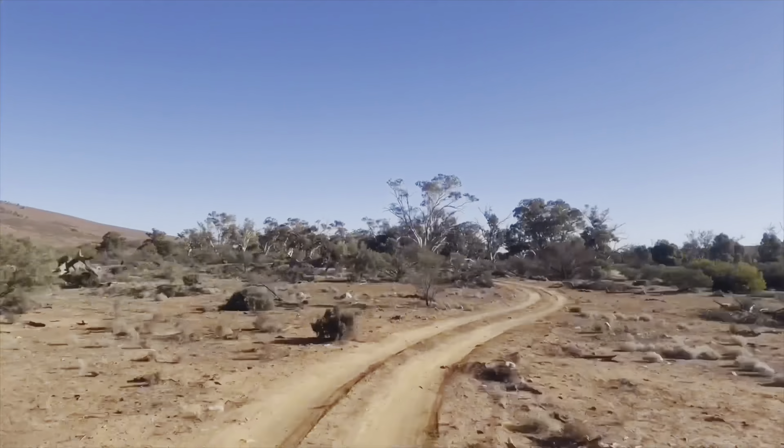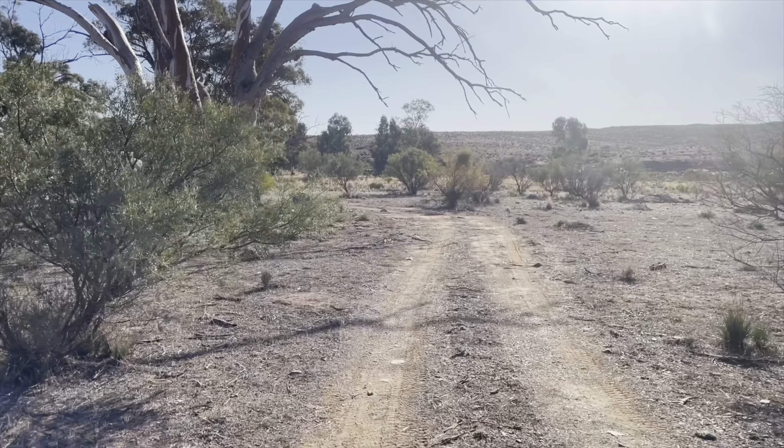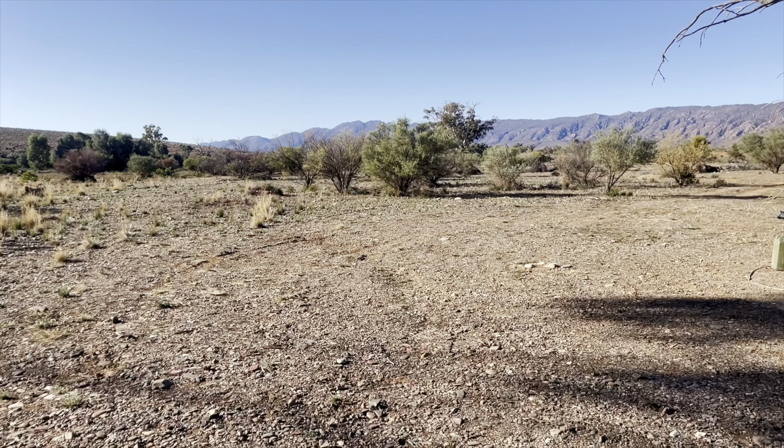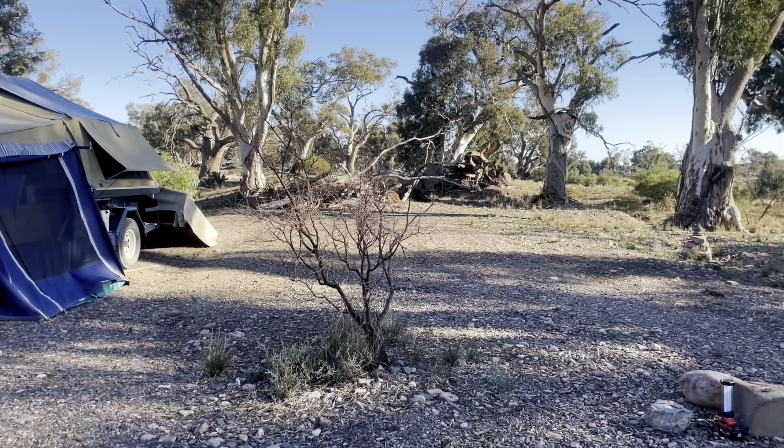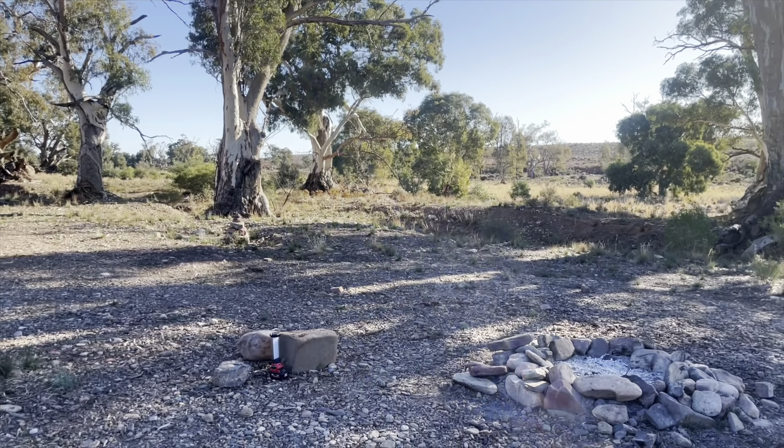Back to Site 19, Old Gumtree — another generous site, quite private, with plenty of room to pick a nice spot and enjoy the serenity.